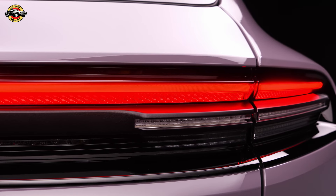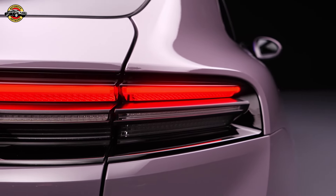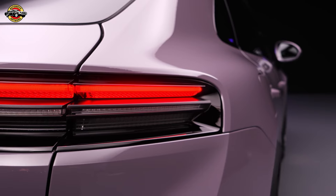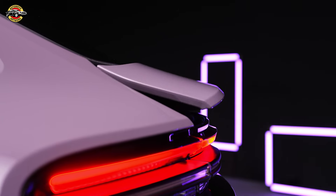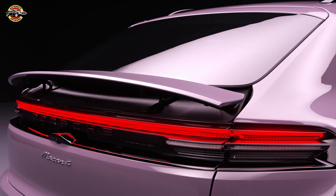Now let's talk looks. The new Machin showcases Porsche's timeless design DNA with sharper proportions and dynamic elements. The distinctive Porsche flyline, illuminated logo, and 3D light strip make a bold statement. Plus, with Porsche active aerodynamics, the Machin achieves outstanding aerodynamic efficiency.